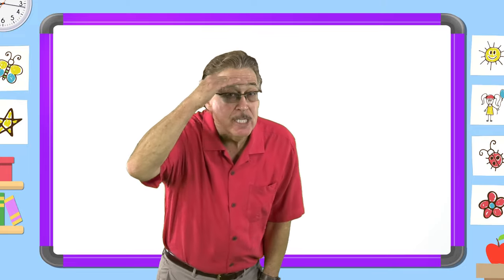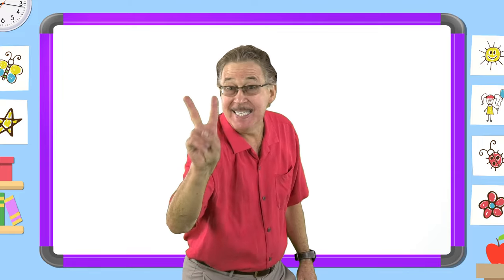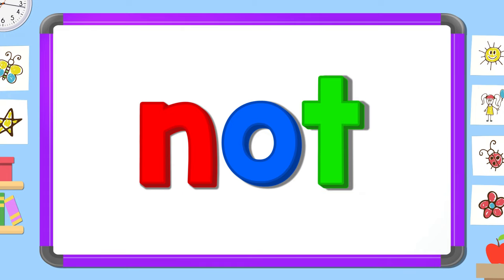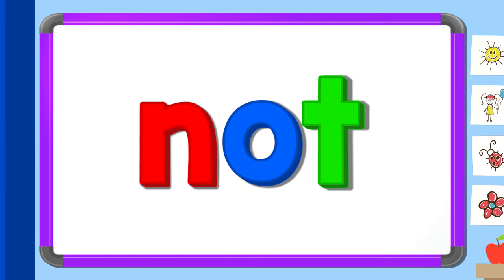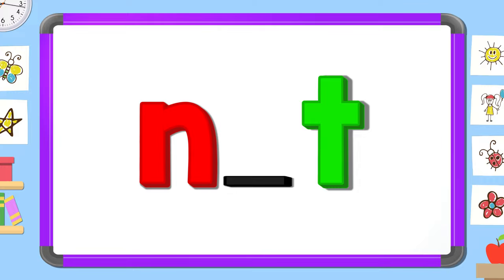Now look carefully and tell me the two missing letters. N-T. O-T. N-O.